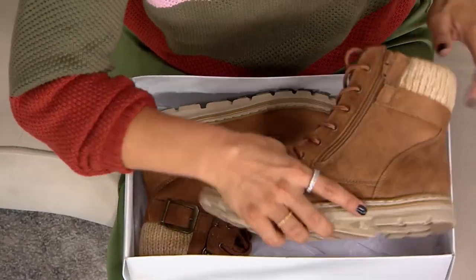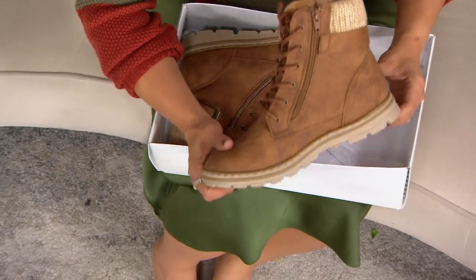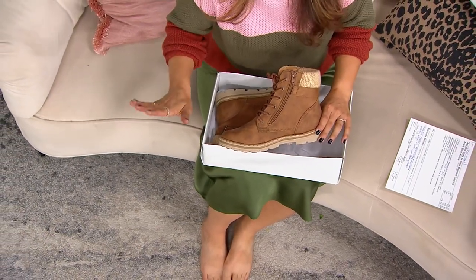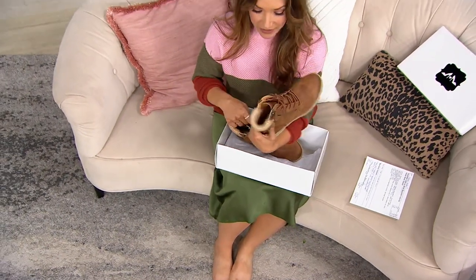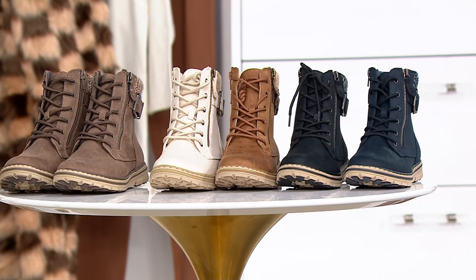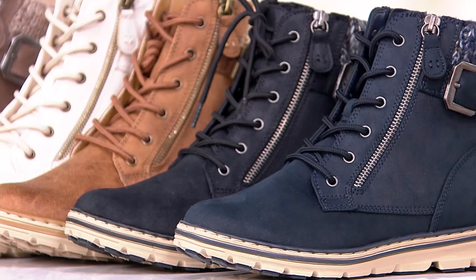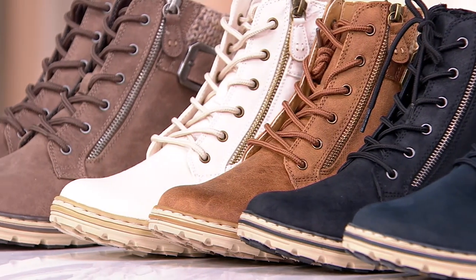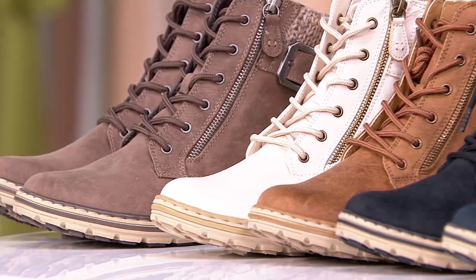Bringing us versatility and great style, this is a lace-up ankle boot — wildly lightweight, like unexpectedly lightweight. You have an all lace-up entry and this really cool buckle detail, but you zip into these with ease. Cliffs by White Mountain is their most supportive, most cushioned collection out of their whole family of shoes, and they've been doing footwear for over 40 years.